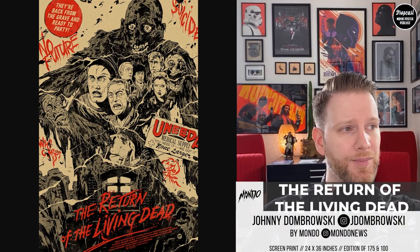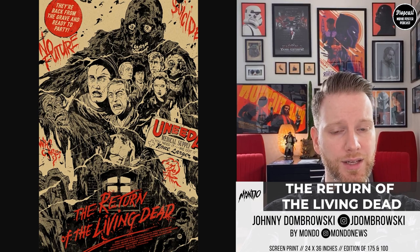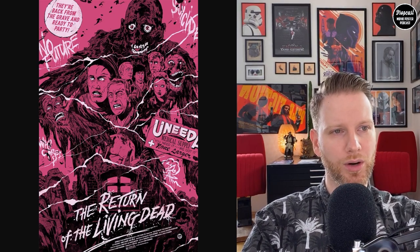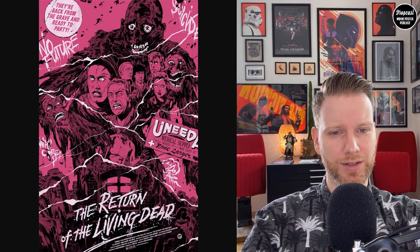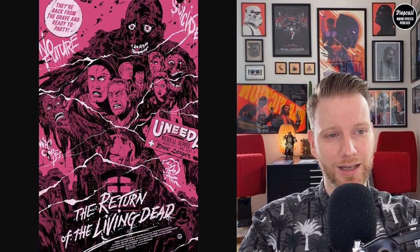The next one is by Johnny Dombrowski — he did The Return of the Living Dead. There's also a variant edition; the size, like the Rambo piece, is 24 by 36. The regular edition is 175 pieces, likely sold out at Mondo. The variant in pink is really fitting and gives more variety — it's different enough from the regular version that I actually enjoy it a little more. Johnny Dombrowski did a good job covering all the main characters and the zombies.